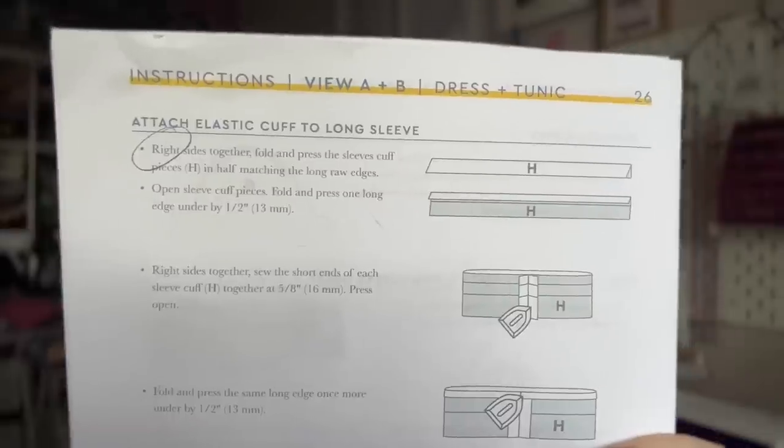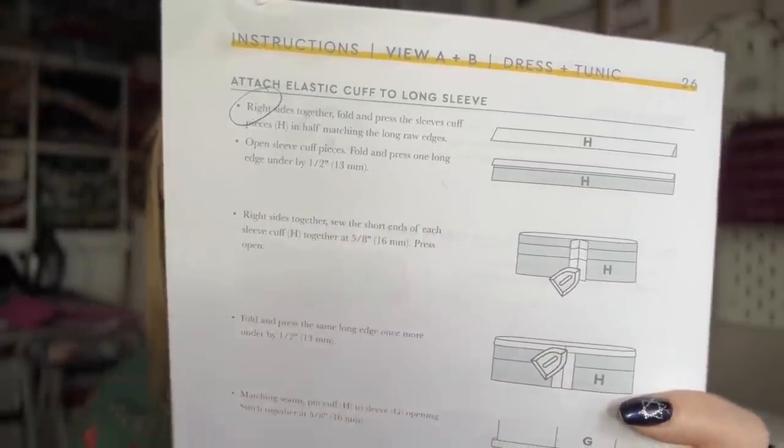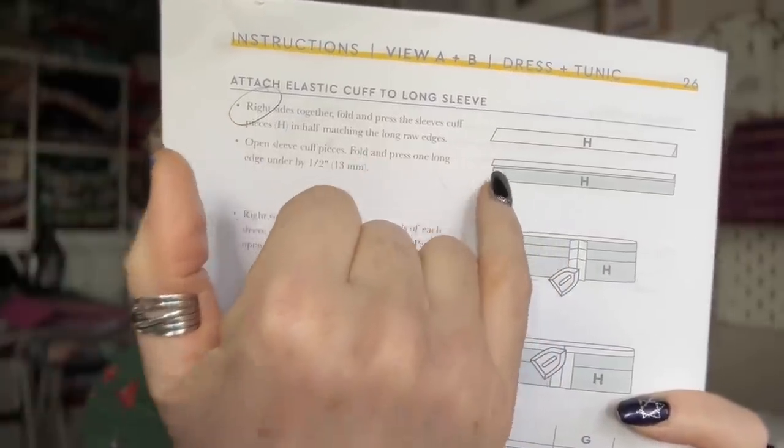On page 26, the cuff instructions tell you to fold the cuff pieces right sides together — but that's incorrect. Even the accompanying image shows you fold them wrong sides together. Again, a simple thing that should have been picked up in the pattern testing phase.